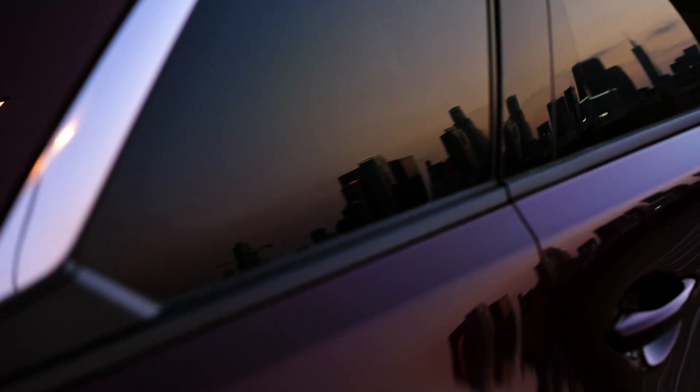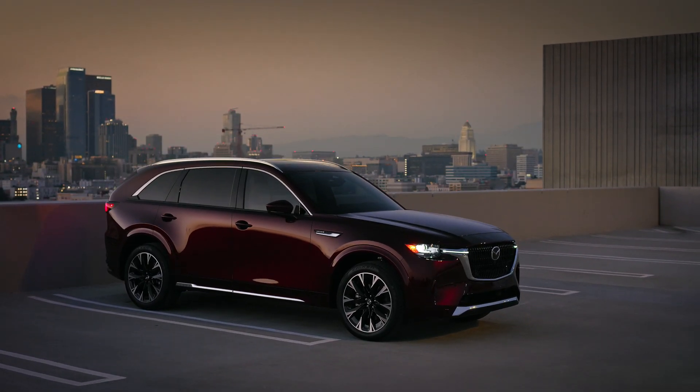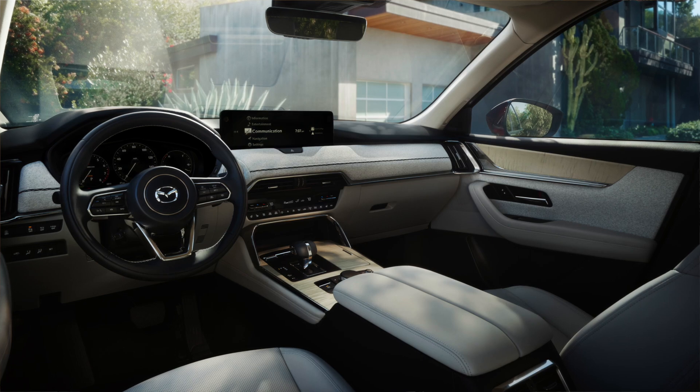Safe to say it's going to be bigger inside than a CX-9. Mazda's suite of intelligent safety features — things like blind spot monitoring and radar cruise control — are all featured here on the CX-90 as well.